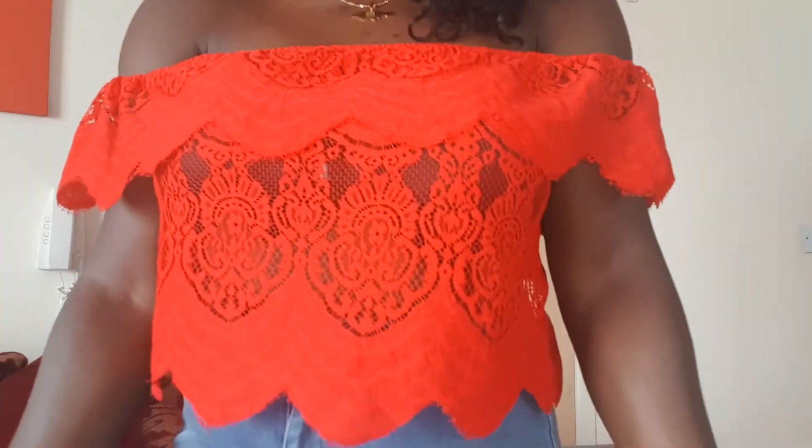The first item is this bardot — I don't know how you pronounce it — but I'm going to call it an off-the-shoulder top. It's a crop top in red from Missguided. This is what it looks like. I really love this. It's my first time wearing it. I bought it originally last year to go to Greece with my partner but I didn't get to wear it.